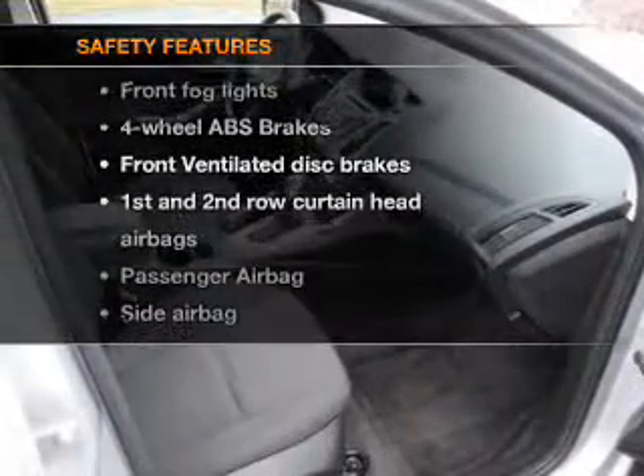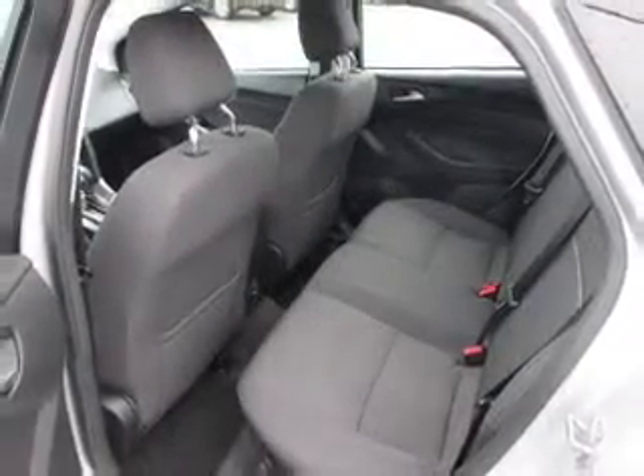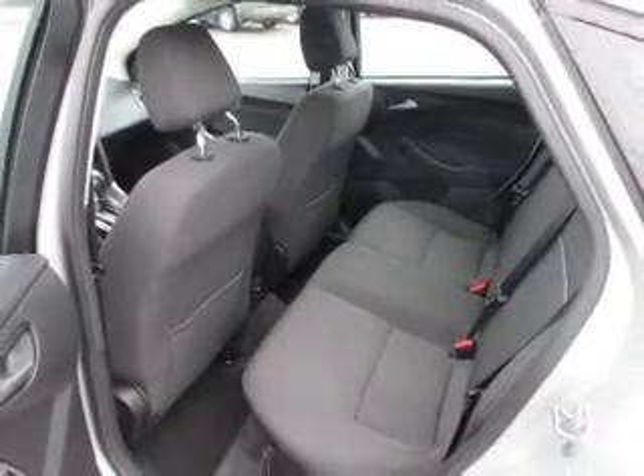If safety is a high priority, rest assured knowing that these top safety components are included: front ventilated disc brakes, curtain head airbags, passenger airbag, side airbag, traction control, stability control, and low tire pressure monitoring.